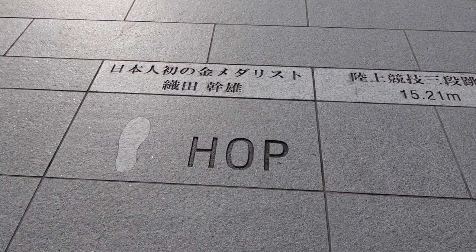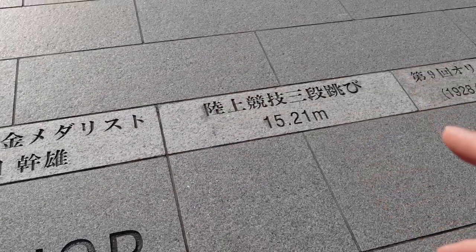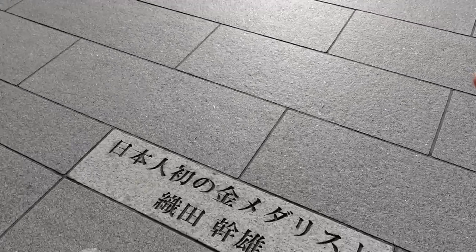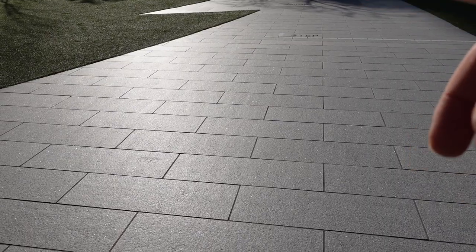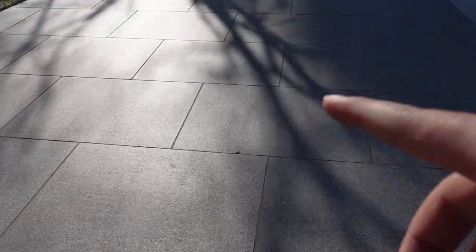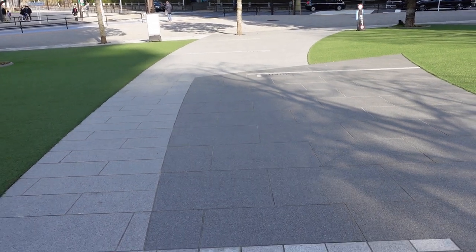Oh my god. This location right here is where the first hop was taken by the first Japanese gold medalist for the triple jump in 1928. This is the start, and all the way over there is where they landed after hopping. You can tell it's like a million steps — and then they jumped once more and landed all the way over here. That was ridiculous. Olympic athletes are impressive.